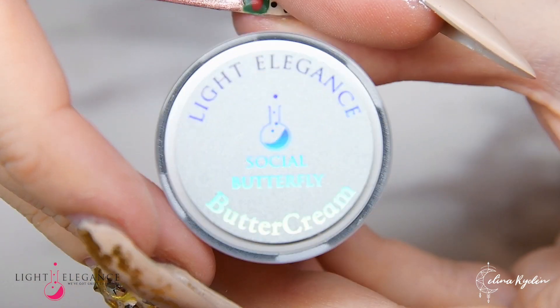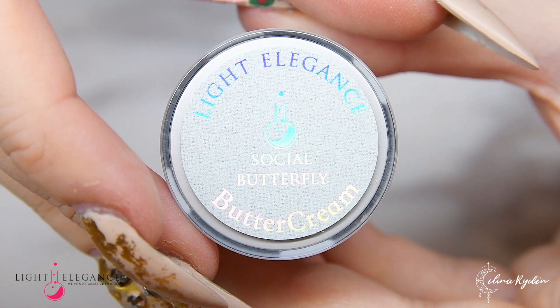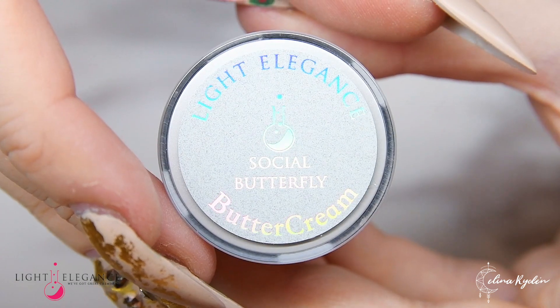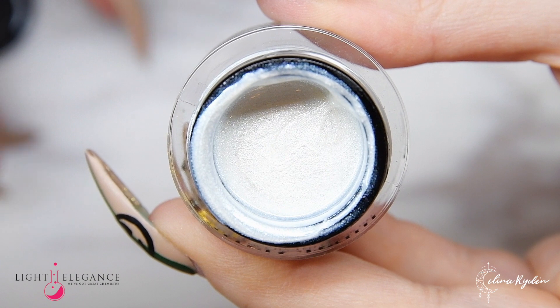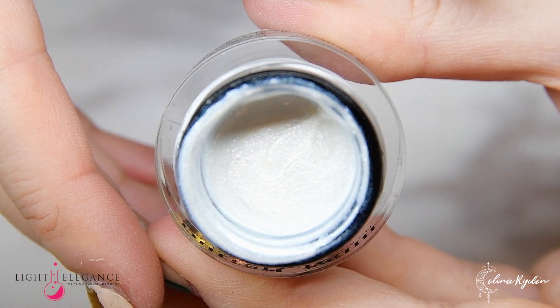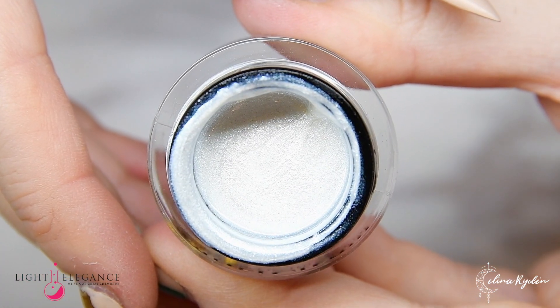Next up is Social Butterfly, which is something entirely new to the Buttercreams — a super shimmery white. Getting married on the beach? This pearly white will make all your friends forget about your bride's little moments.